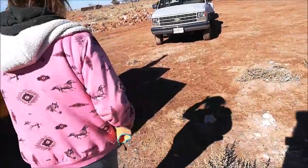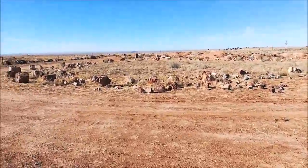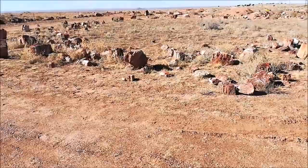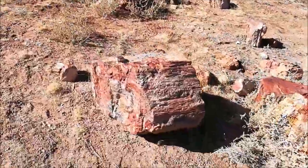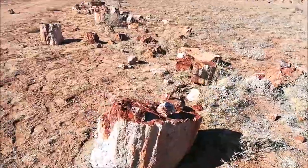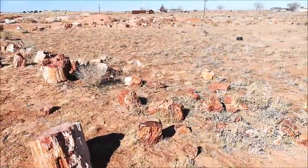How old are the trees? 180 million to 220 million years old — that's geologically speaking. A gentleman from Colorado took a piece of my tree, analyzed it, brought it back as a sphere, and told me that tree was 220-plus million years old.